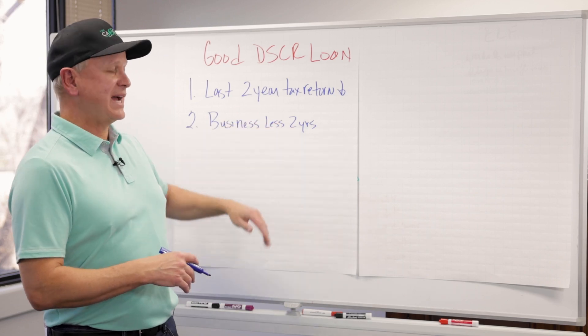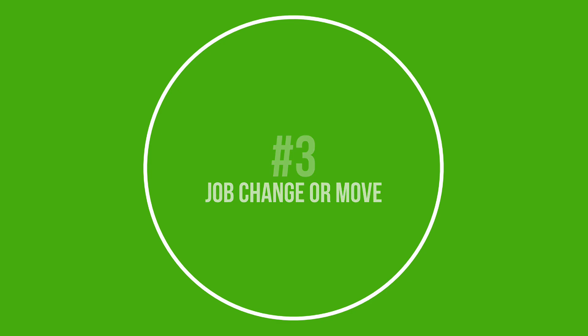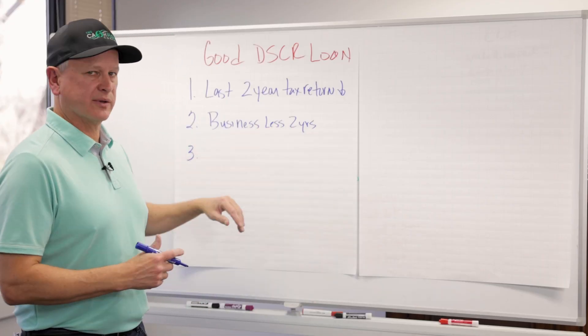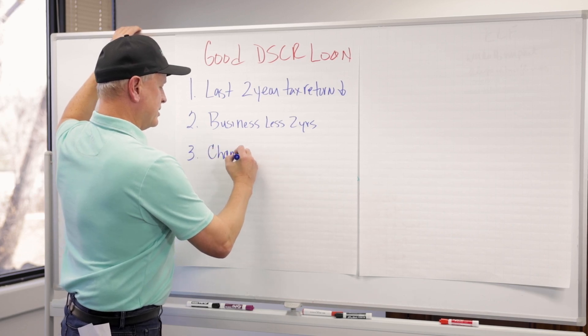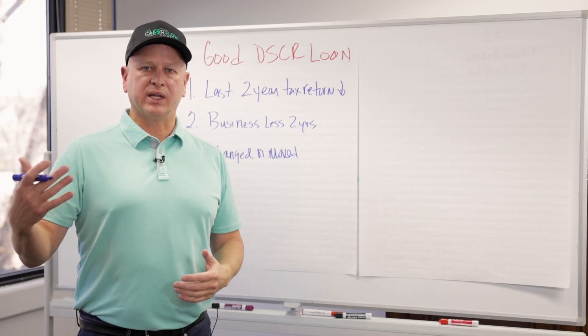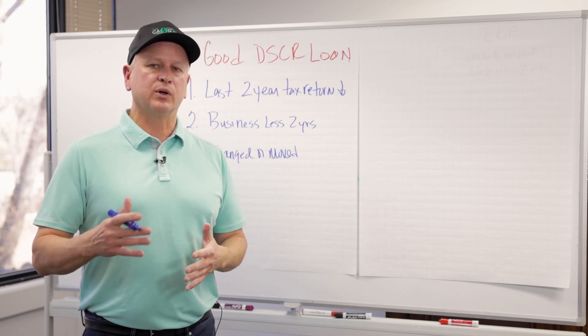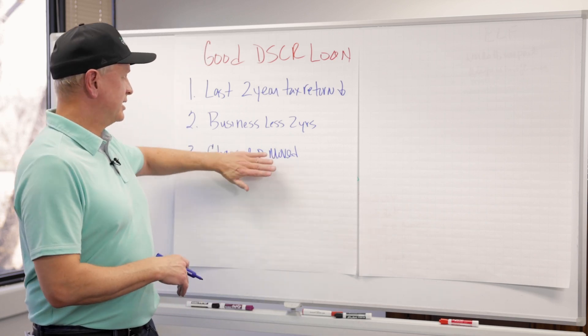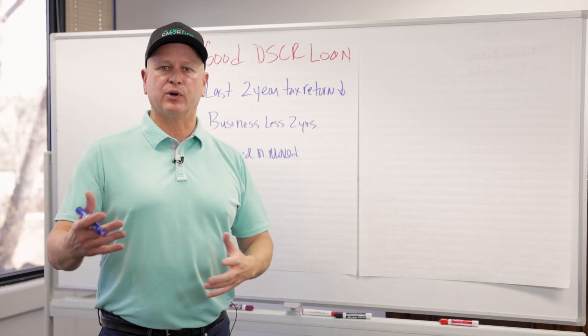Number three, also in the same category, are people who have changed jobs or moved and don't have continuous history for two years. If you went from one line of business to another, conventional or bank lenders will look at that negatively. With DSCR, that does not matter. So low income, just started in business, or just moved or changed occupations — DSCR fits all of those.